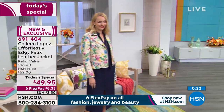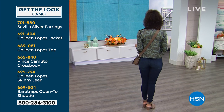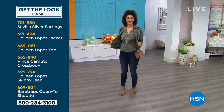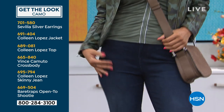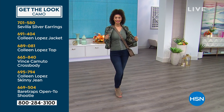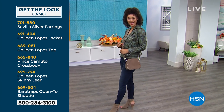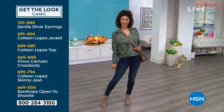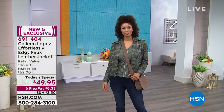Brooke is wearing the camo with a Colleen Lopez jean. If you'd like to get the exact look, take a screenshot of your TV or go to hsn.com. She's got Sevilla silver earrings, the Colleen Lopez jacket, the perfectly coordinated Colleen Lopez top, a Vince Camuto crossbody, the brand new Colleen Lopez skinny jean — we've been begging Colleen to make a jean and she knocked it out of the park — and an open-toe shootie. That's your everyday third piece. If you're wearing a dress like this CC dress, brand new, it's your second piece.